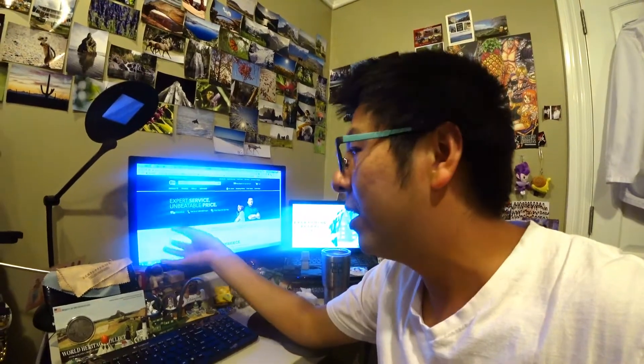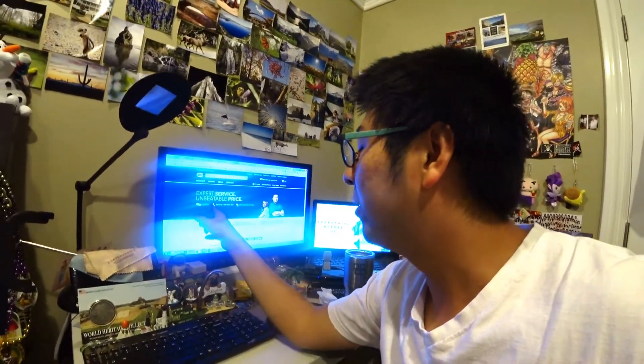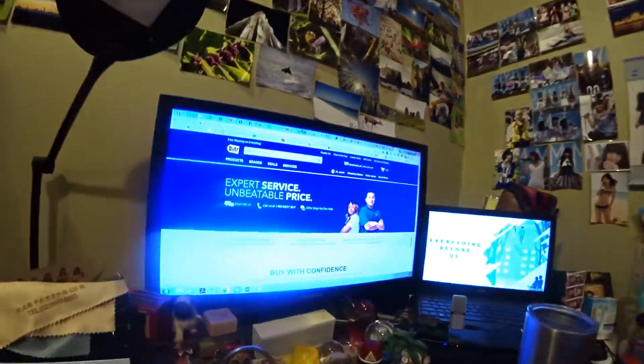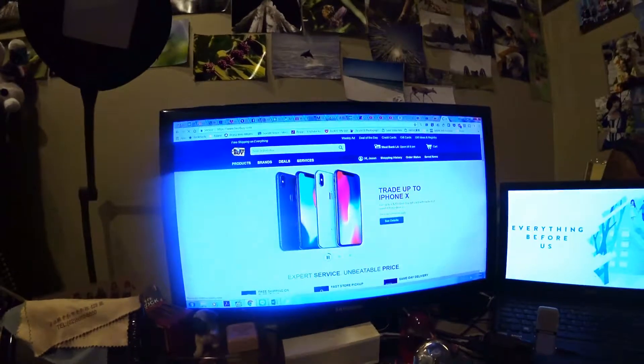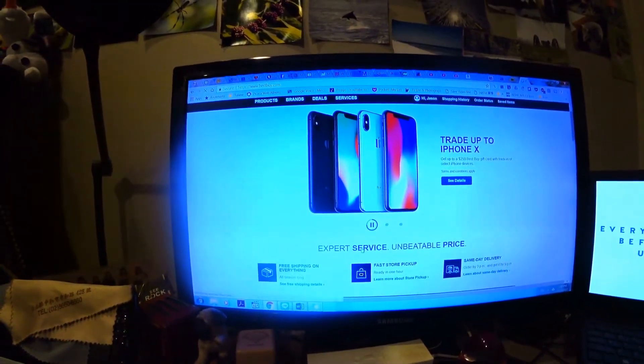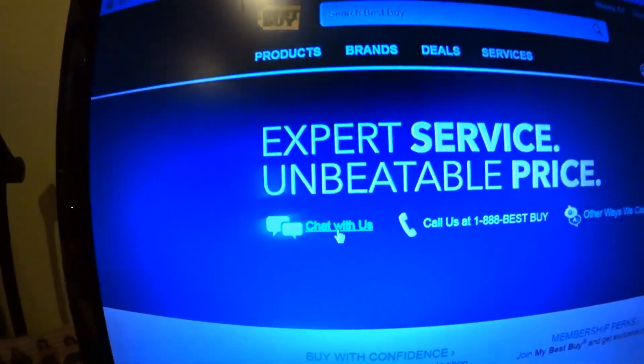I actually had to Google where the chat is because I don't want to call — I don't like calling. So I found a chat. On the website, go to BestBuy.com, go to 'Expert Service,' then 'Unbeatable Price,' click on it, and there's a 'Chat with Us' button.